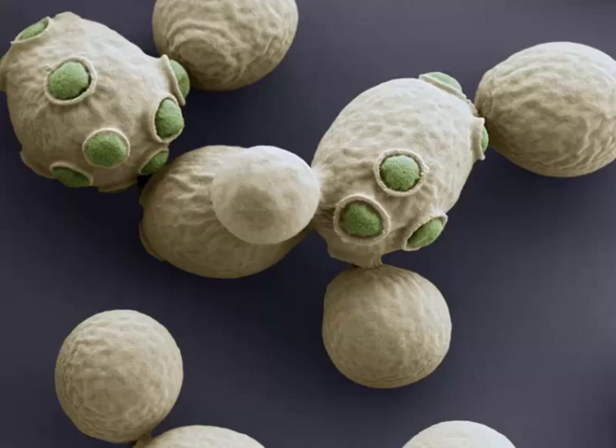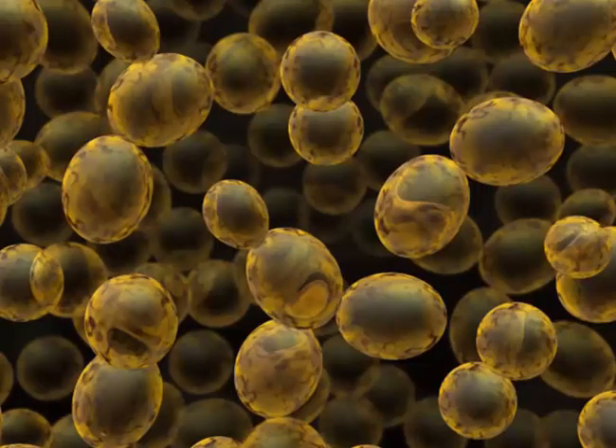When carbohydrates are consumed, they are broken down into sugar or glucose in the bloodstream. Insulin transports this glucose from the blood to tissues where it is used as fuel. The increase in sensitivity of insulin allows insulin to work more effectively and keeps the level of blood sugar from spiking.